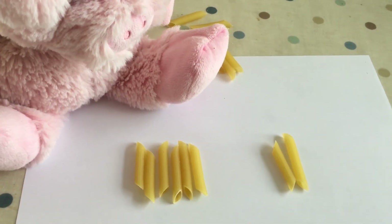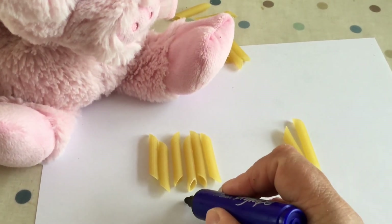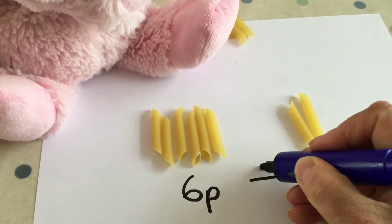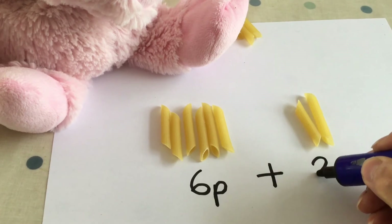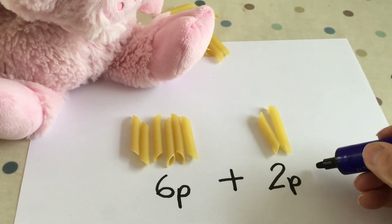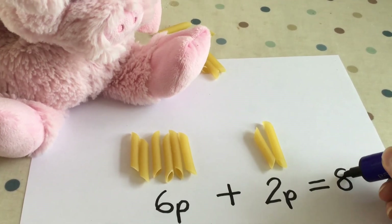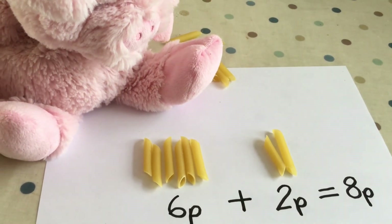Today we're also going to write them down, so you need to write them down for your mum so that she knows how much you've spent. So you had 6p for the grapes. We had to add them together — remember the add sign, it goes like this. And then we're going to have 2p for the pear. What sign are we going to put next? It's going to be the equal sign — that means it's the same as. So 6 add 2 is the same as 8p. Well done, Percy. I think your mum's going to be very impressed with that. It's now time for you to look at the PowerPoint.